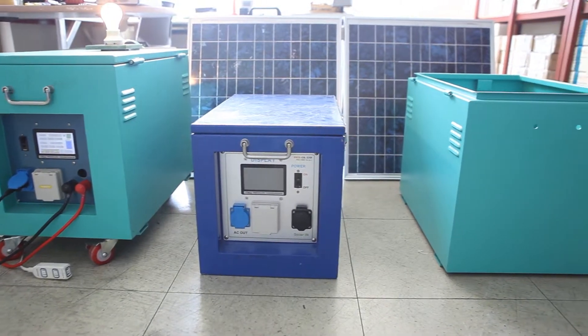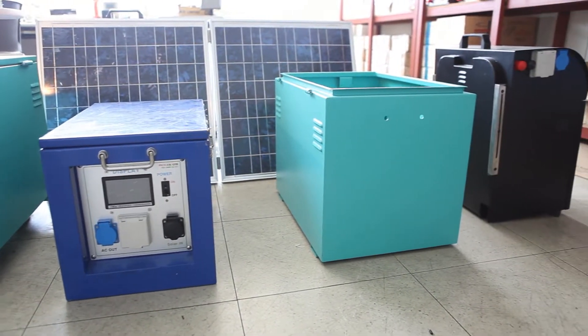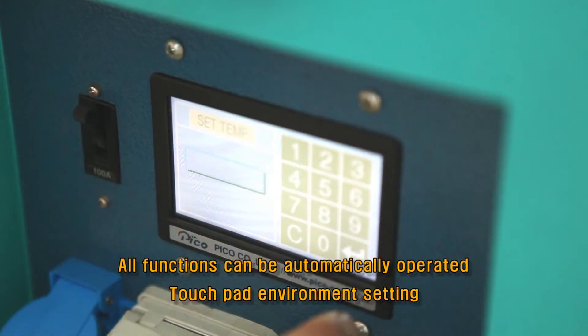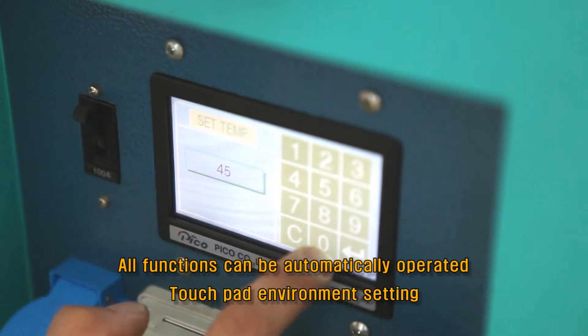Its most noteworthy feature is that users can reduce battery capacity as desired. It can be controlled with the touchpad, and battery type and capacity does not matter.